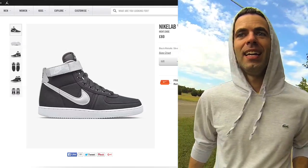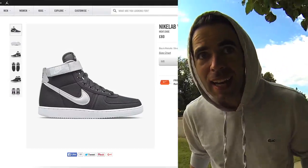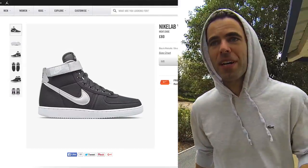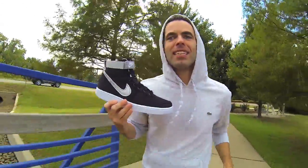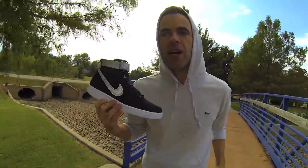And then one day, a week ago, there it was. A 9.5 was added to the site at random at about 10am in the morning — and I got it. This is the 2015 NikeLab version of the classic Vandal in the original black and silver white sole scheme.